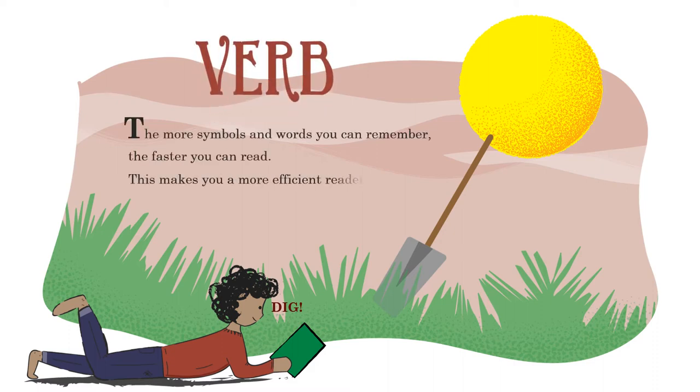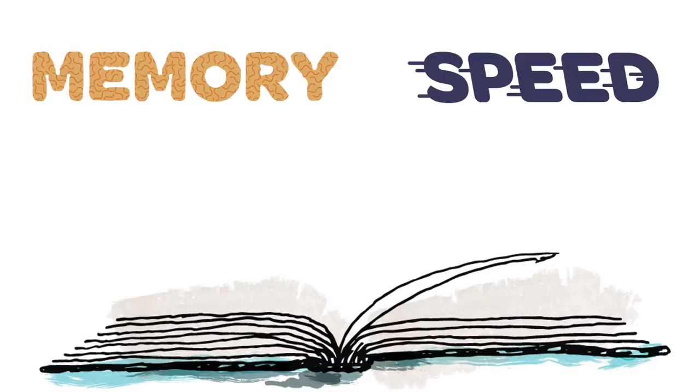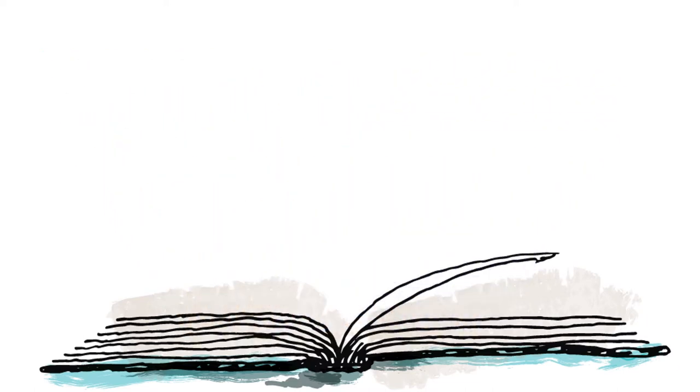The more symbols and words you can remember, the faster you can read. This makes you a more efficient reader. Memory and speed go together in reading — when we can remember more, we can read faster.